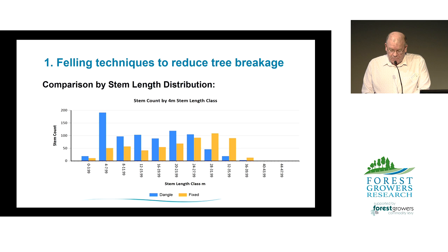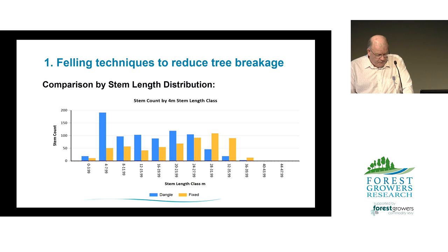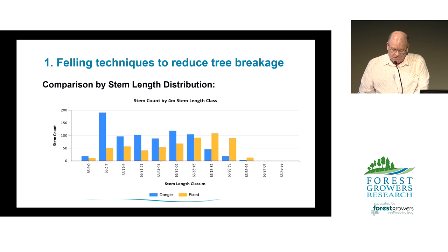In orange are the trees felled with the fixed head, and in blue are the trees felled by the dangle head harvester. Results showed that much longer stems were felled by the fixed head, averaging about 22.5 metres, compared to stems felled by the dangle head at about 16.1 metres. This confirmed that more of the total tree length was being recovered and processed up on the landing.